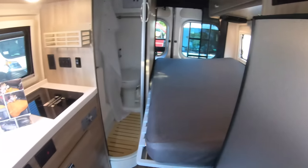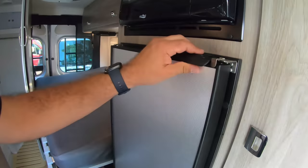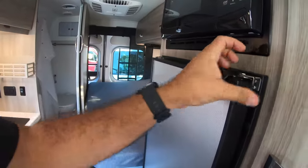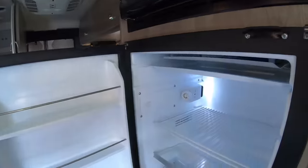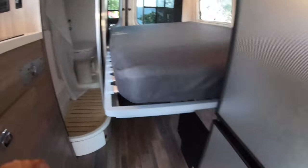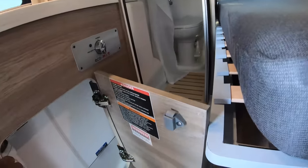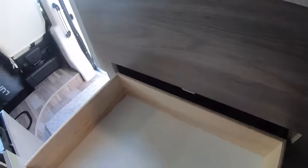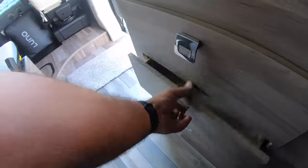There's a microwave. We don't have an oven, but we have a compressor-based 12-volt electric refrigerator with a freezer down there. And then there's some kitchen storage and relatively large drawers.